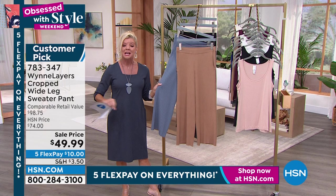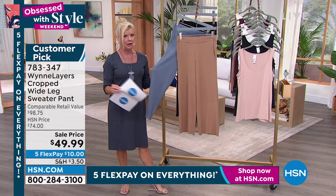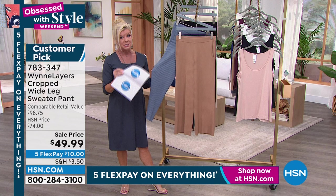You might be thinking, we're going into summer — I'm not thinking about a light stretch pant. But these are going to come back — they are number one top customer pick. Marla will have them back in fall in different colors, and they'll be at full price. So right now, $49.99.